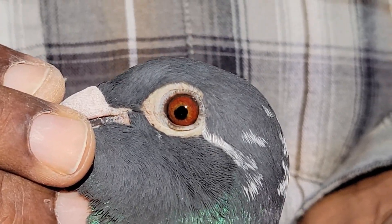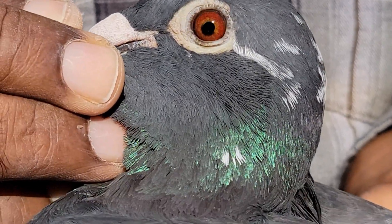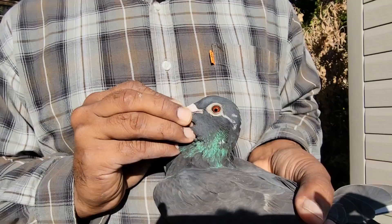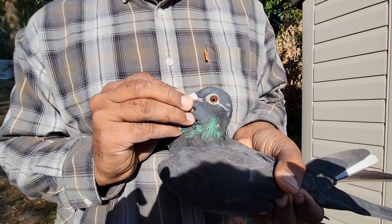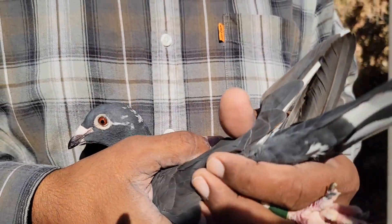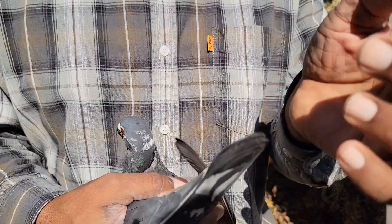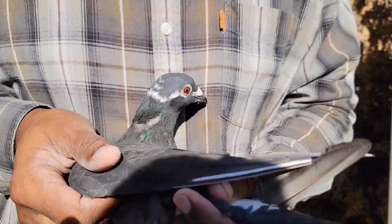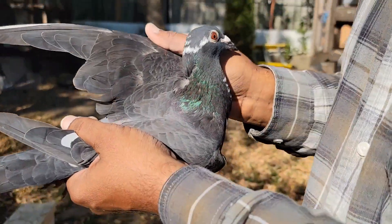Welcome to Golden Eye Loft. This is the fastest bird, Chungizi. She won first in our club and as well as in the combined races. Somebody asked me on my channel to put a video of the fastest bird — what is the fast bird and how they look like. So here is the fast bird. Let's take the ring pattern.